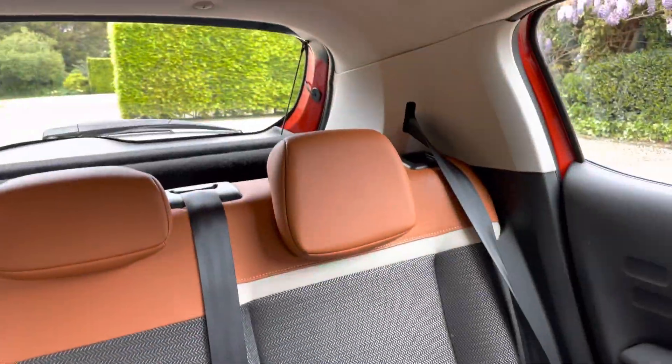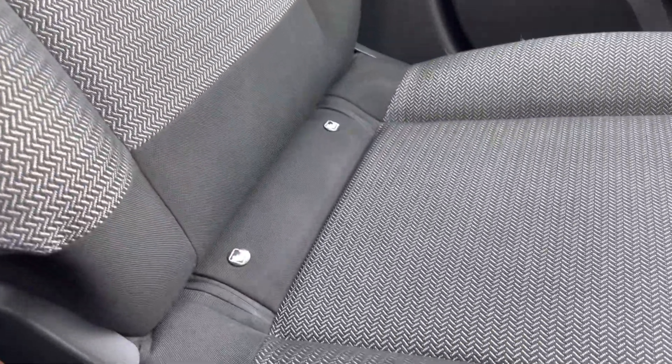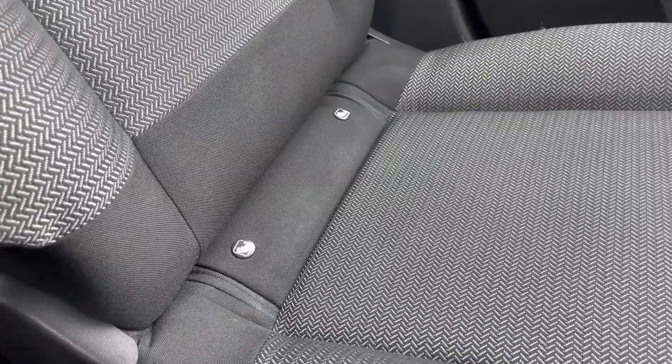In the back, three proper seat belts — the outer two with ISOFIX, and the same is true of the front passenger seat, zipped away there under those covers.